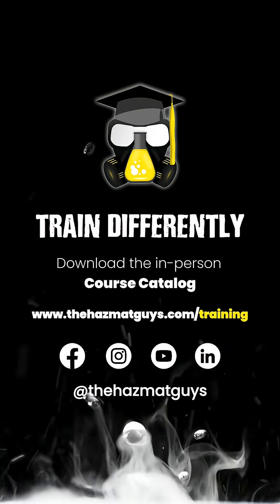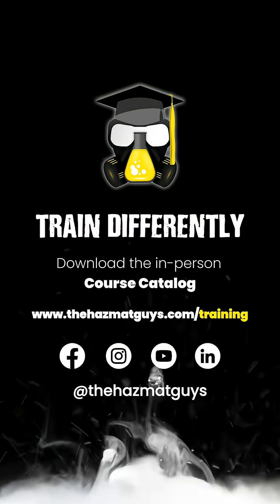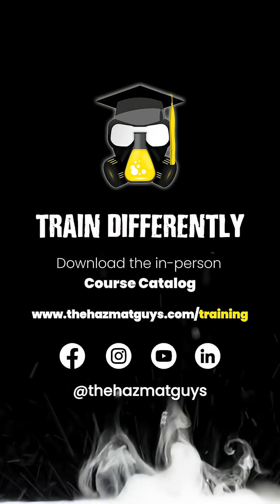The HAZMAT guys, quite frankly, they have the best training out there. Everybody says so. Tremendous courses. Fantastic trainers. Let's make HAZMAT training great again.